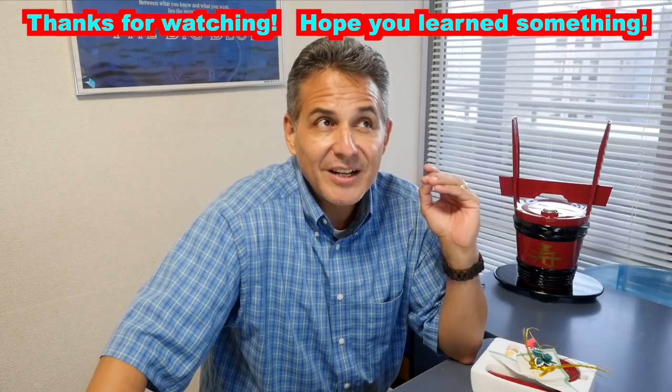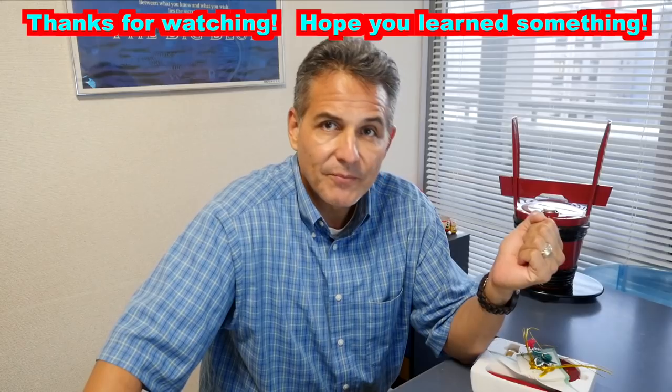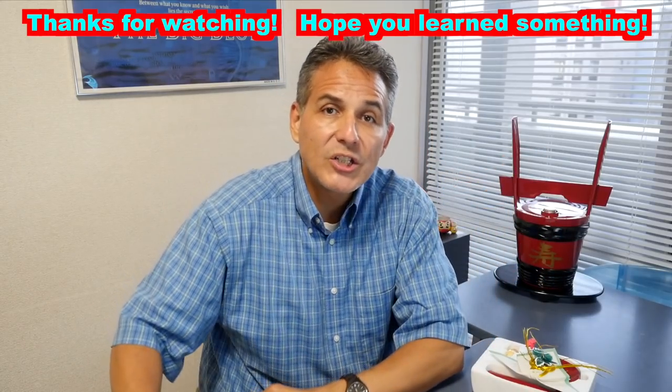They're used at weddings, the openings of buildings, and when people get engaged, as gifts. Okay, that's all I got for you today. Thanks for watching. More videos coming soon.